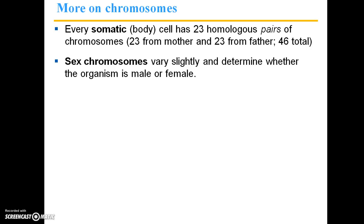A little bit more on chromosomes. Every one of your body cells, also known as somatic cells, has 23 homologous pairs of chromosomes. You acquired 23 of these from your mother and 23 from your father, for a total of 46.